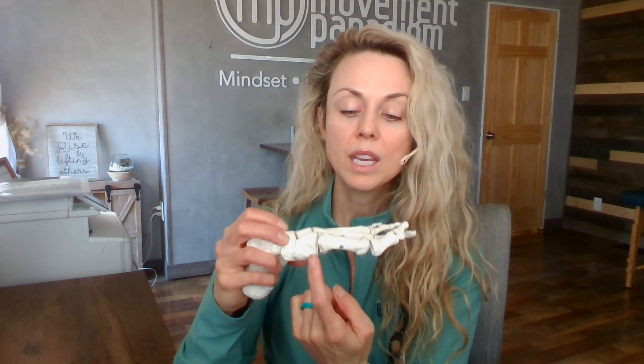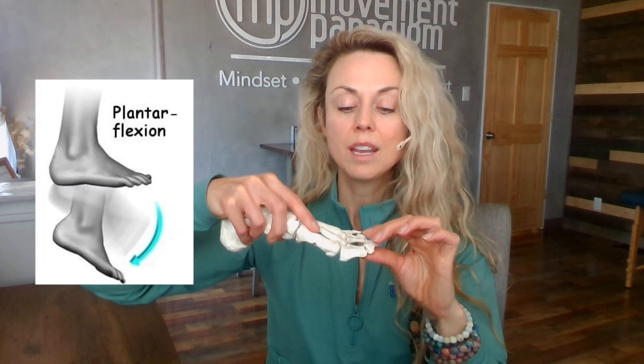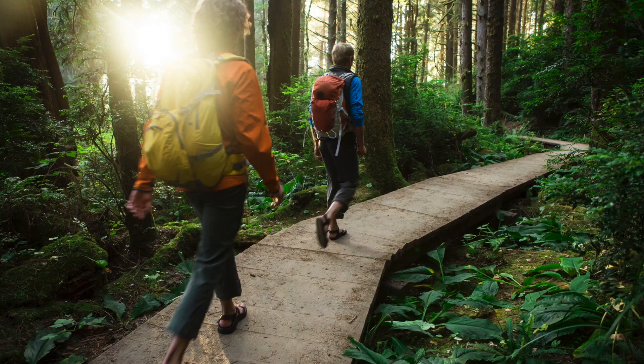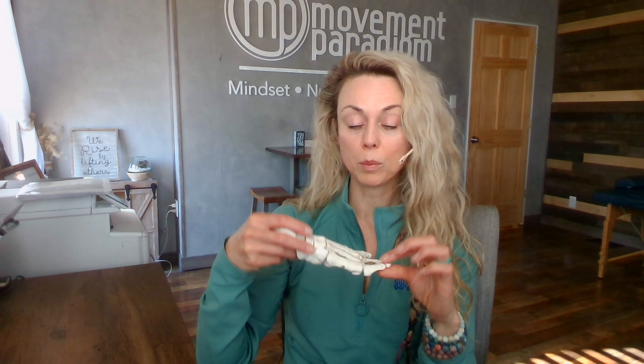Where does that glide come from? It comes from the first metatarsal — the metatarsal has to go down, called plantarflexion, for us to glide properly. If it doesn't go down, it just jams, and that will ultimately cause some type of pathology. Big toe function is so imperative in dynamic activity like walking at our most basic level — stairs, lunging, running, or jumping. All of our dynamic activity is driven by how well we move this toe.